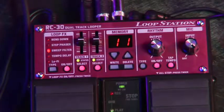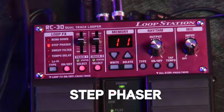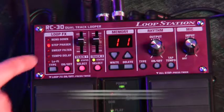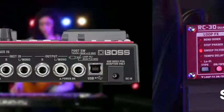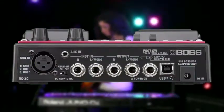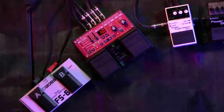There are five built-in looper effects such as bend down, step, phaser, sweep filter, and more. The RC-30 also has an XLR mic input with phantom power, can run on batteries, and has an input for external foot switches for easy real-time control.